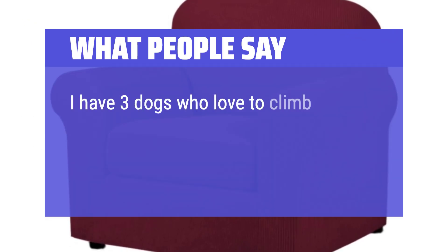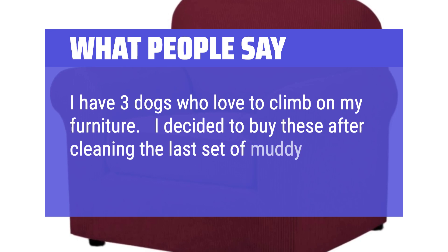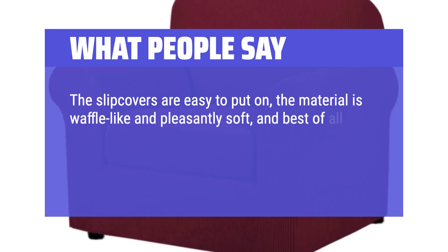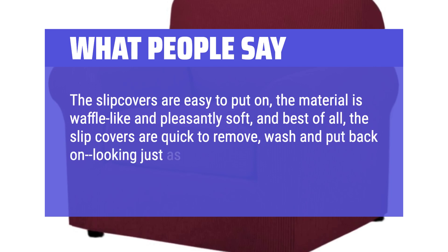I have three dogs who love to climb on my furniture. I decided to buy these after cleaning the last set of muddy paw prints from my couches. The slipcovers are easy to put on, the material is waffle-like and pleasantly soft, and best of all, the slipcovers are quick to remove, wash, and put back on looking just as nice. Love these and will buy again.